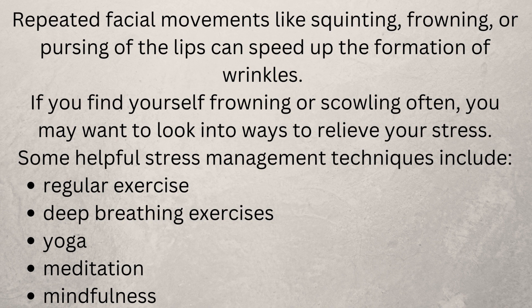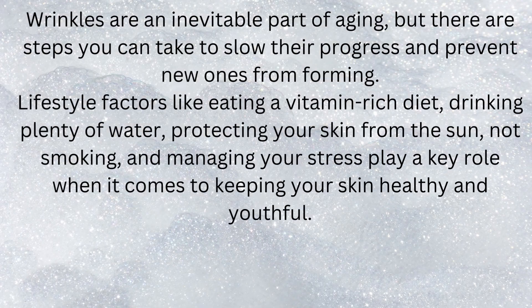Wrinkles are an inevitable part of aging, but there are steps you can take to slow their progress and prevent new ones from forming. Lifestyle factors like eating a vitamin-rich diet, drinking plenty of water, protecting your skin from the sun, not smoking, and managing your stress play a key role when it comes to keeping your skin healthy and youthful.